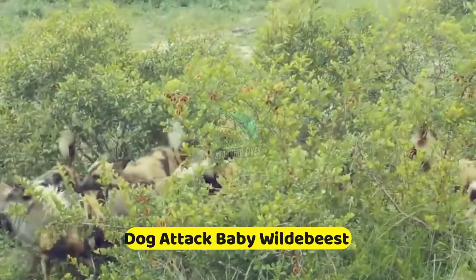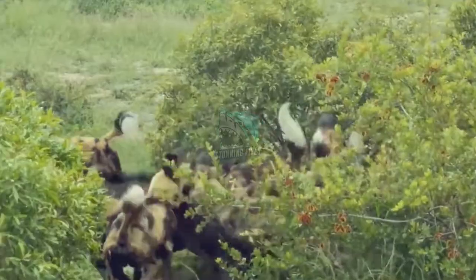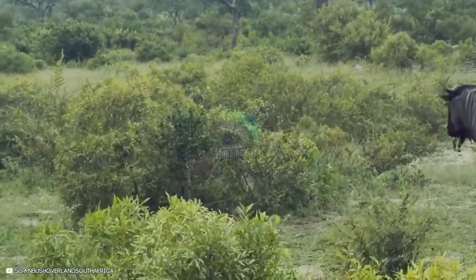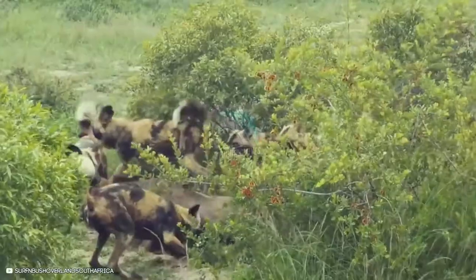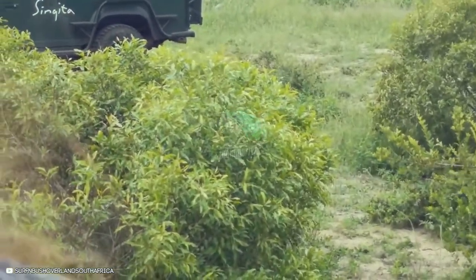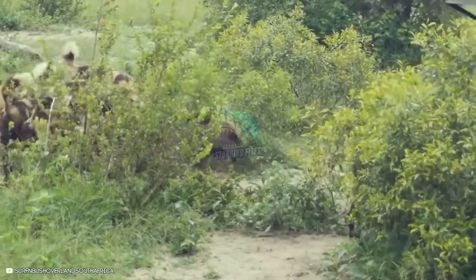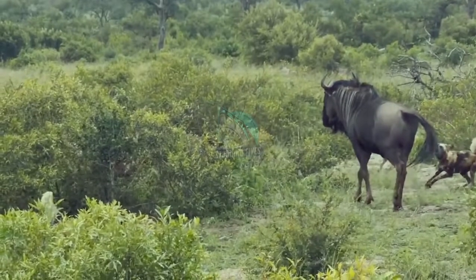Number 1: Wild Dog Attack Baby Wildebeest. These wild dogs grab a wildebeest calf under the watchful eyes of its mother. The mother tries to save her calf, but there are too many dogs. They drag the calf behind some bushes to finish the job as safari onlookers watch the dreadful scene. The wildebeest is still struggling to escape, and the mother isn't trying harder to help — she likely feels the dogs are in control and she would only be risking her own life.